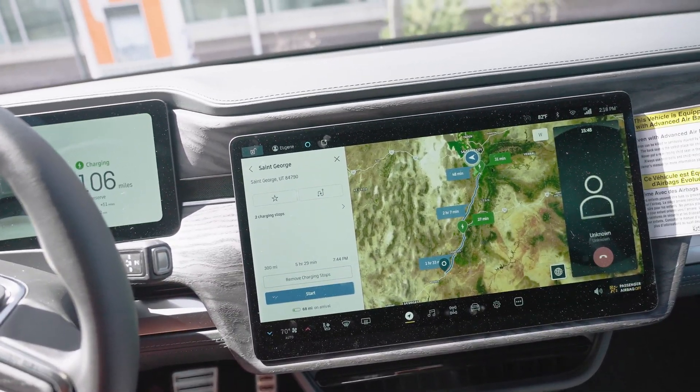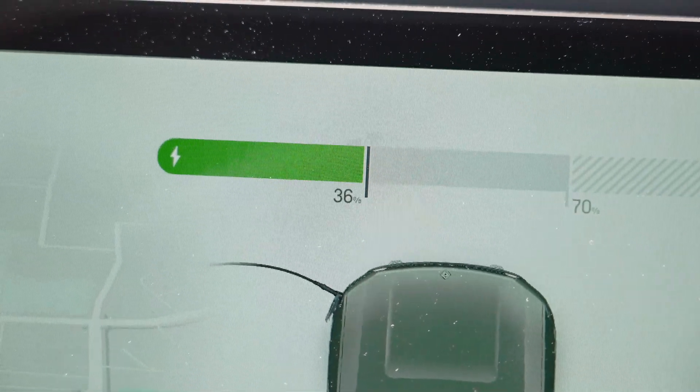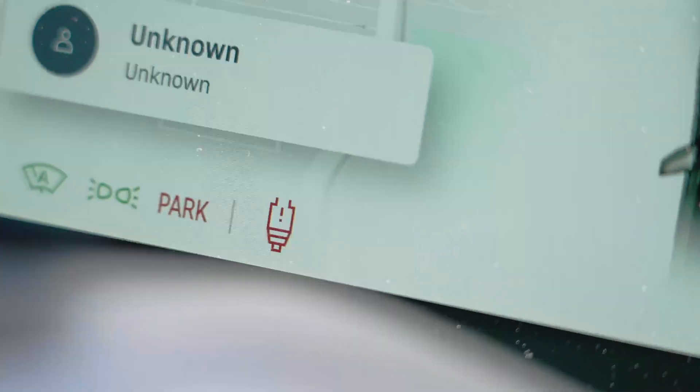I've just been sitting here hanging out. It's been about 30 minutes and I've gotten 50 miles in that 30 minutes. I'm currently at 36%, and I've been talking with a Rivian service guide because I've got a notification about getting my suspension serviced.